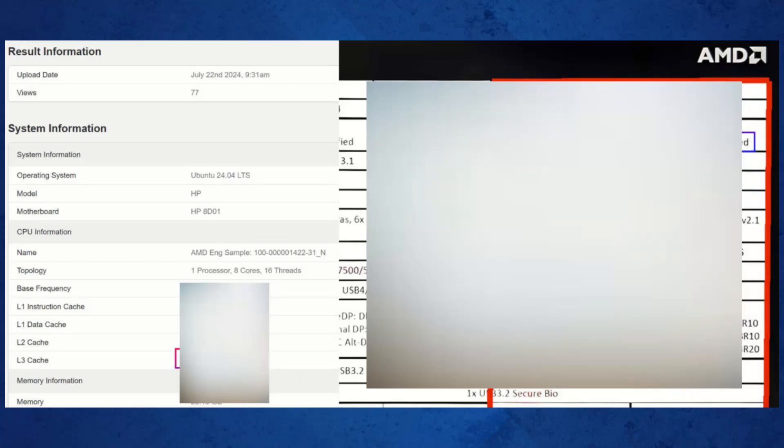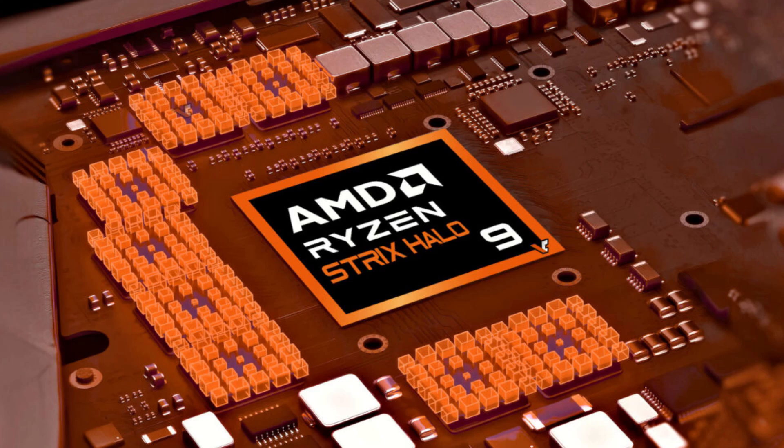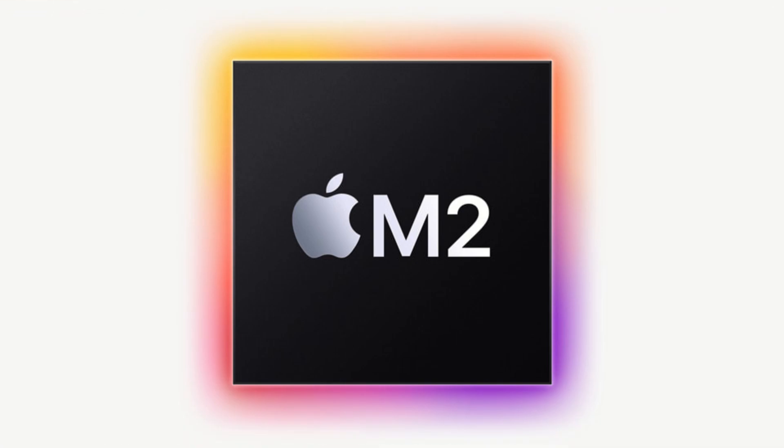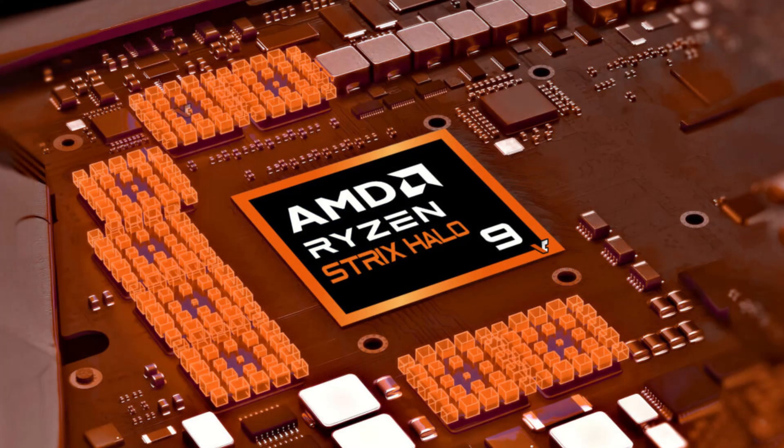Just recently, some exciting benchmarks have surfaced online showcasing what's believed to be the AMD Strix Halo. This powerful new APU is generating a lot of buzz as it's set to compete with and possibly surpass Apple's M2 chips. In today's video, we're diving into the details of the AMD Strix Halo, exploring what these impressive benchmarks mean for the future of high-performance computing.